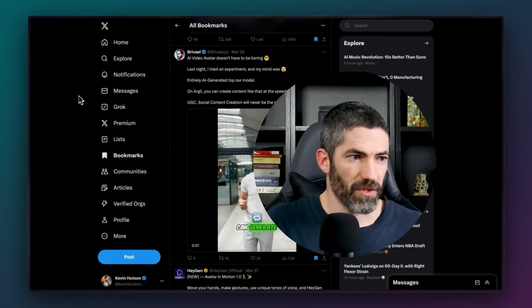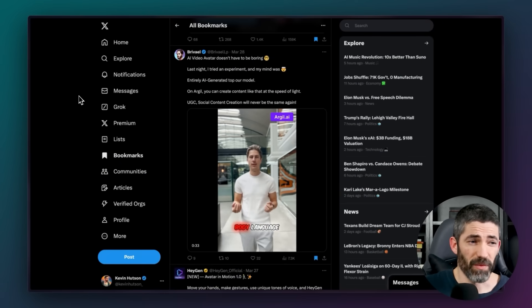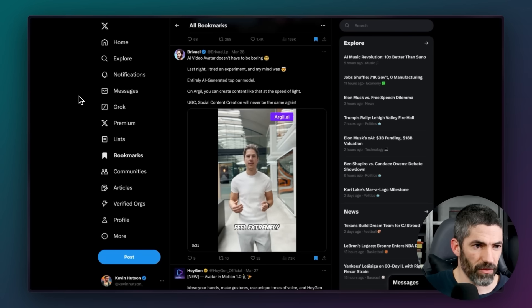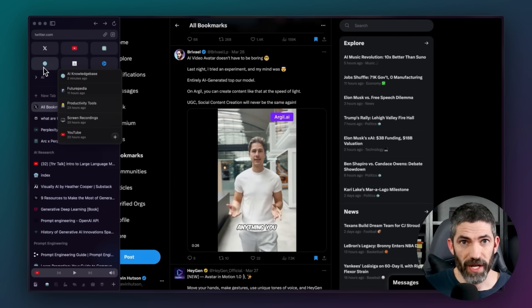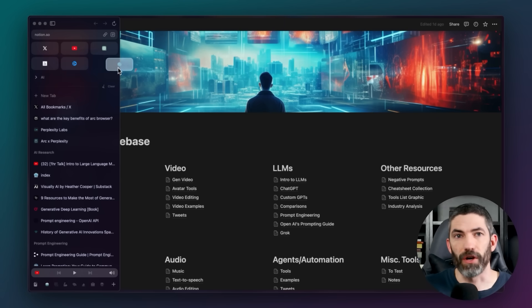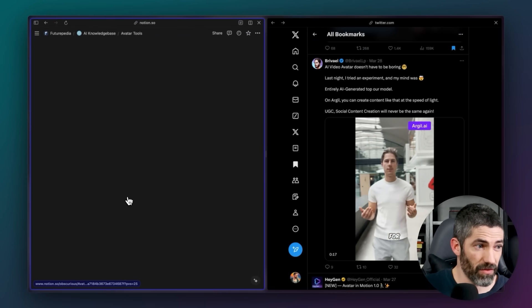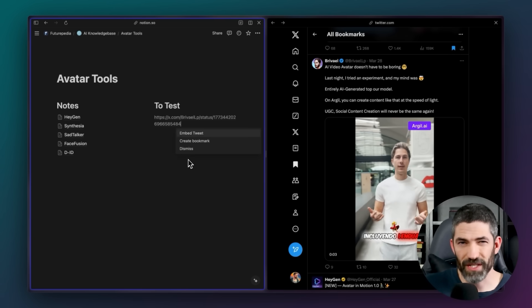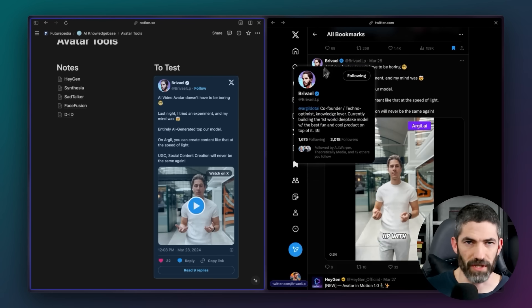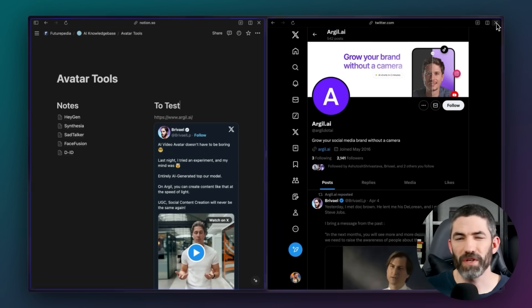I'm always searching for new AI tools to test and information to save — basically the only reason I have Twitter. I've seen a bunch of posts about this Argyll avatar tool. I don't have time to experiment right now, but I want to make sure I have it saved. So I have my AI knowledge base in Notion as a pinned tab in Arc, I'll drag that tab into split view, open up the avatar folder, and copy it in there. Having all this stuff as just bookmarks gets really difficult to navigate — I keep it all in here to read later or reference if I'm making a video.